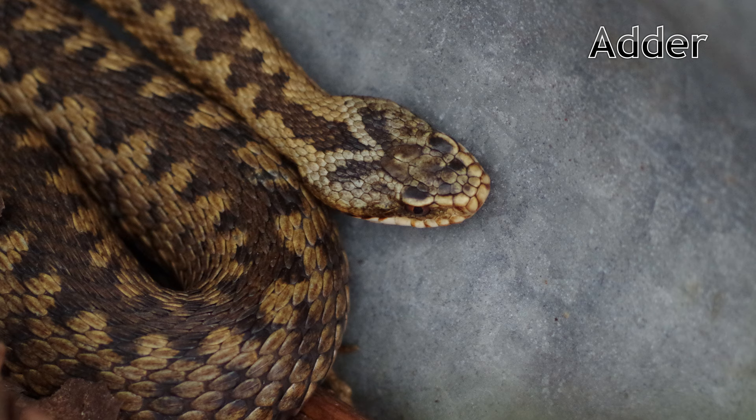Like most of the reptiles we've already covered, adders give birth to live young. This is an adaptation to colder climates, with populations of adders being found well into the Arctic Circle. Their populations in the UK, however, are declining rapidly.